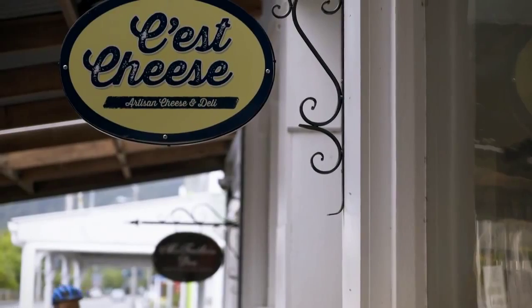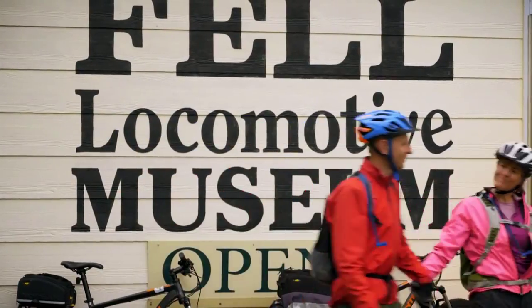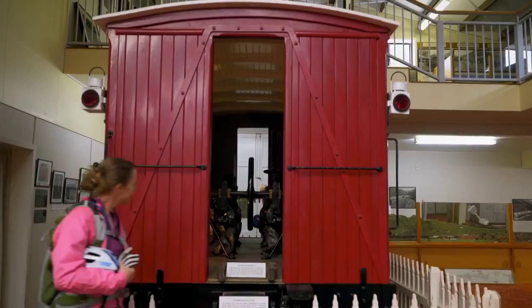Host to antique stores and cafes, Featherston is also home to the Fell Locomotive Museum, renowned for its railway memorabilia and award-winning restorations.